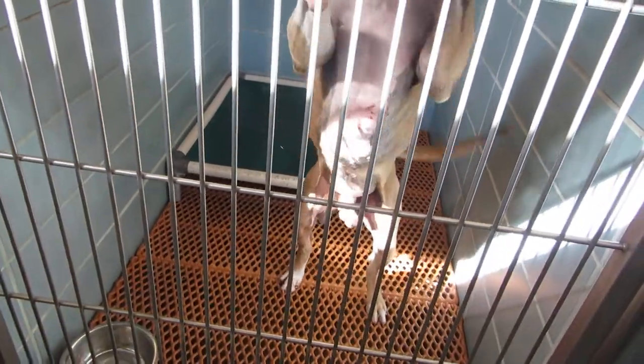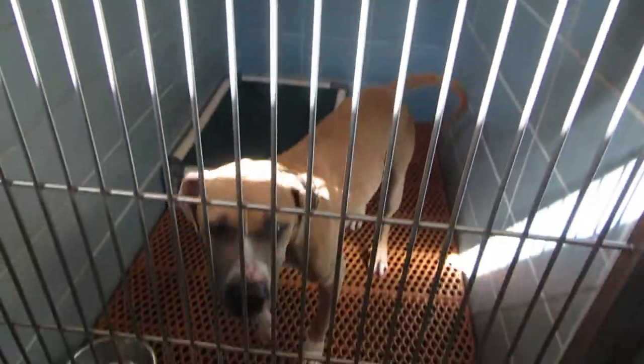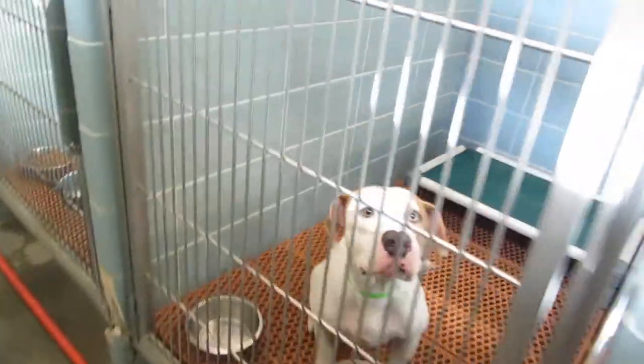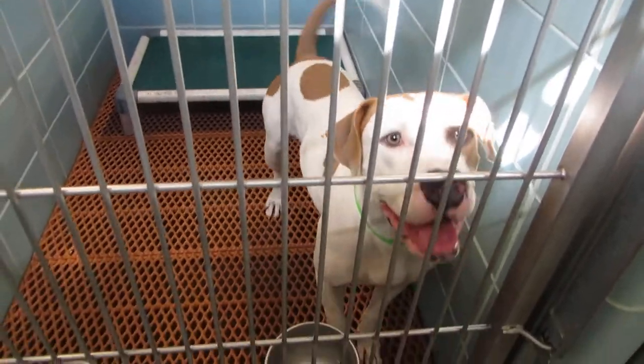This is Frank — Frank is 2 years old, just came in today. A high energy boy at 60 pounds in kennel 205. And 207 is Hank. Hank is really high energy at 3 years old, also at 60 pounds.